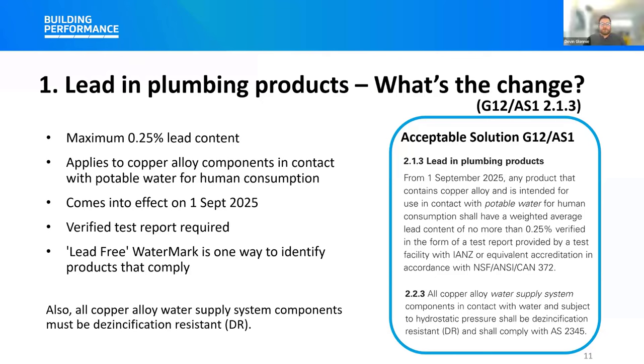The transition date is actually built into the acceptable solution — the requirements take effect from the 1st of September 2025. So you can use the new documents now, but this particular requirement doesn't enact for another year.